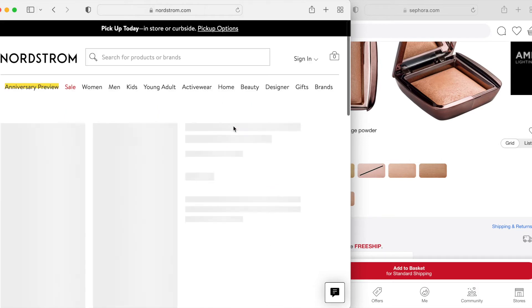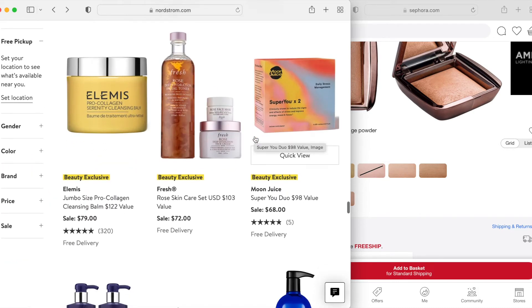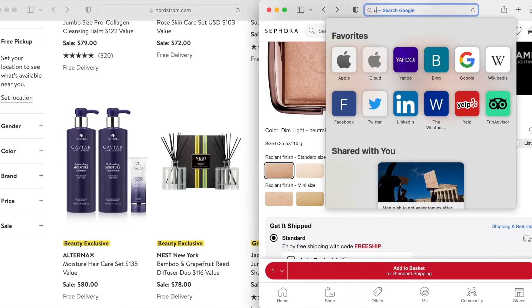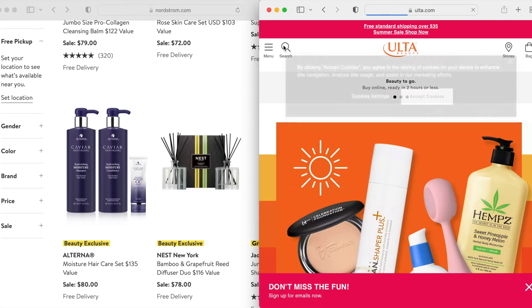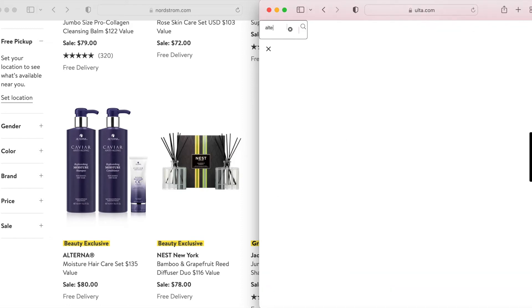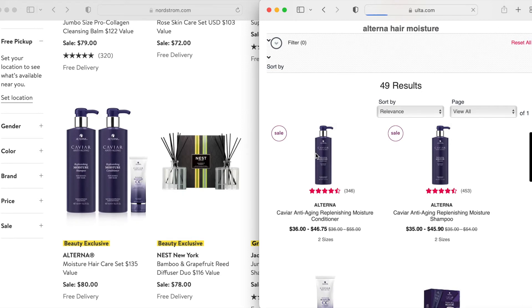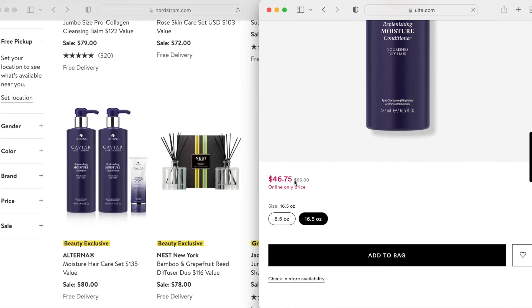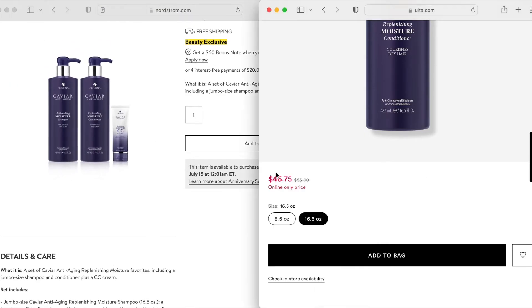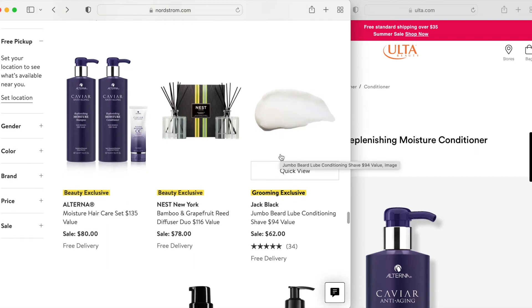This Fresh set — I enjoyed their rose mask before, especially before taking a bath, but usually I just wait until I get a sample. The Alterna shampoo and conditioner — I think that is currently on sale at Ulta, which again might be no longer on sale by the time you're watching this. If you only use one or the other, or if you don't want the CC cream, just make sure that you will actually use up everything that you're buying.